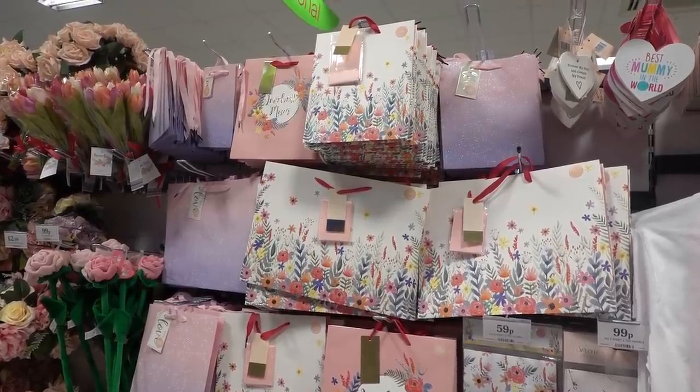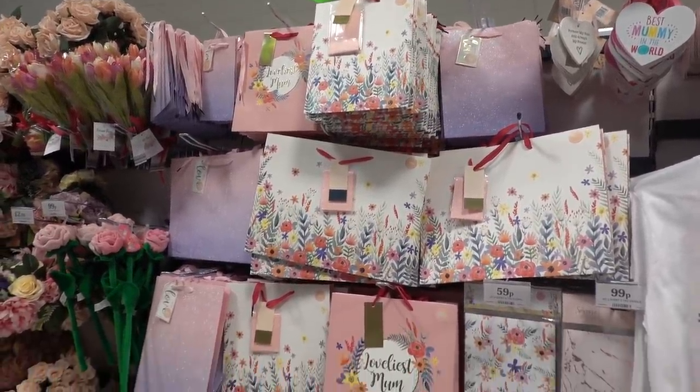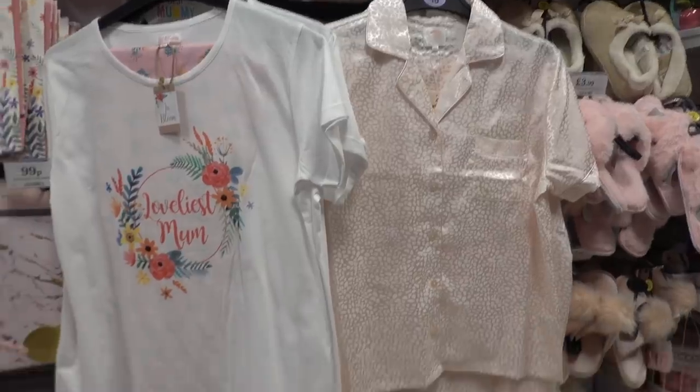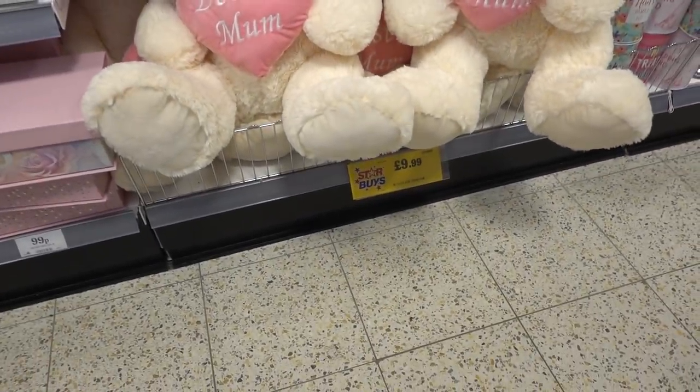They even have some of the Mother's Day range in store already — gift bags starting at only 39p, pyjamas with one design at £7.99 and another at £14.99, and giant bears for £9.99.